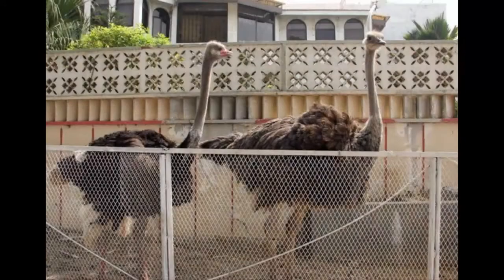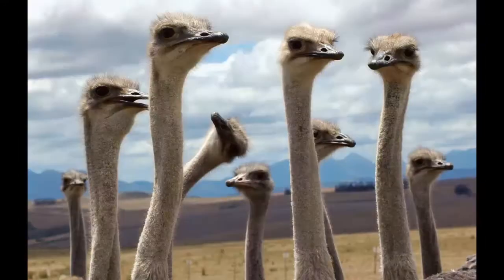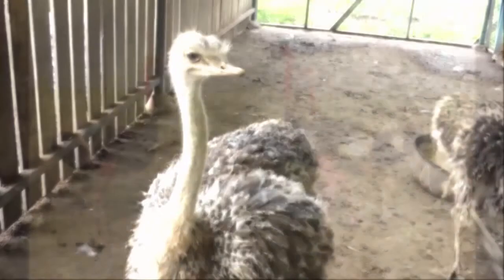Ostriches are tall birds, so the house must be high enough to accommodate the birds easily. The average height of a mature bird is about 7 to 8 feet, so the house must be 10 to 12 feet high. Making a fence around the farm area will be very effective.